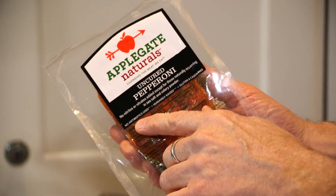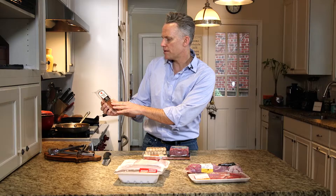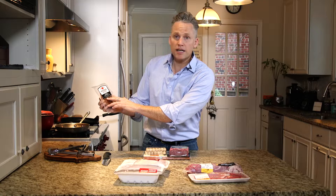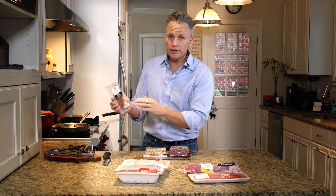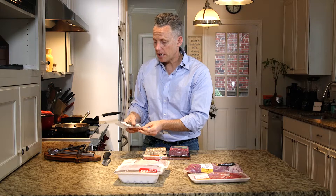Here's a package of uncured pepperoni. You can see this one has a number of claims regarding nitrates and how the animals were raised. It also has 'no antibiotics used' — a very clear label saying that the animals raised to make this product were raised without antibiotics.